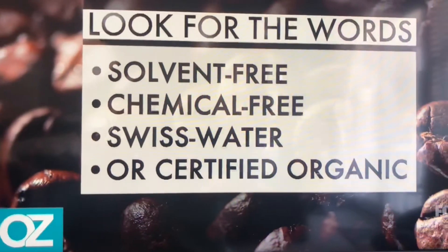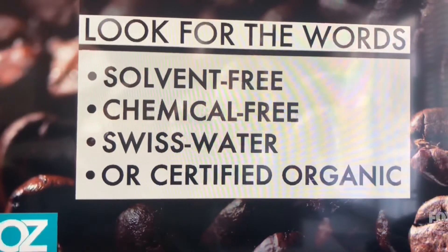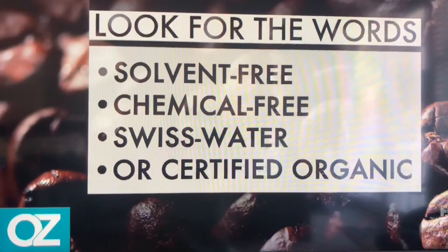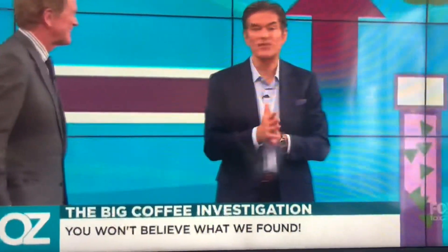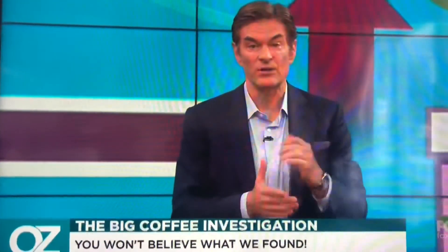So how do you know if it's made with water or with chemical solvents? It should say on the label: chemical-free, solvent-free, Swiss Water, or if it says organic, the FDA has told us it doesn't contain any methylene chloride. We reached out to the National Coffee Association for a statement — they did not respond in time — but this seems like pretty good advice.